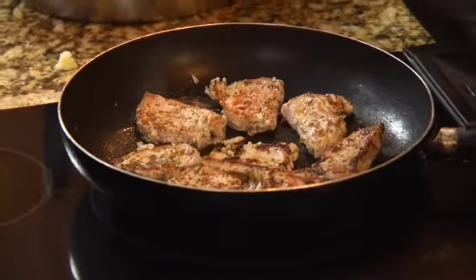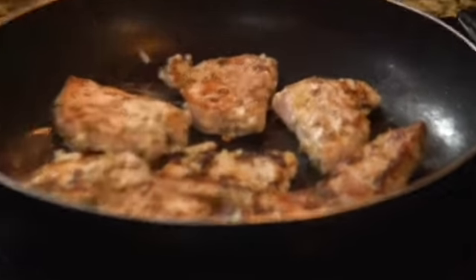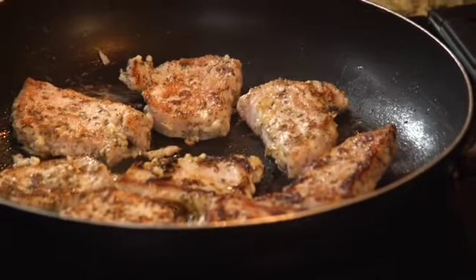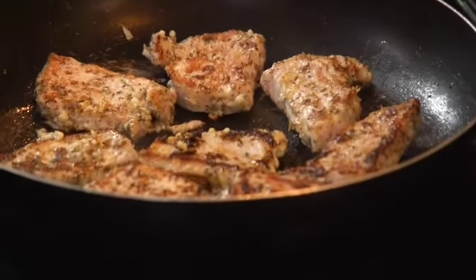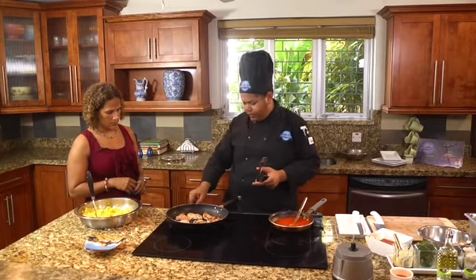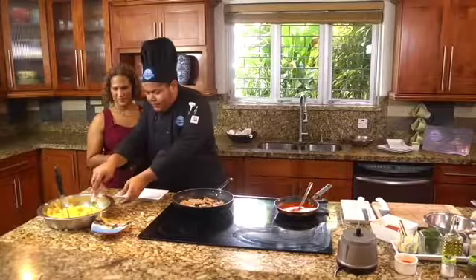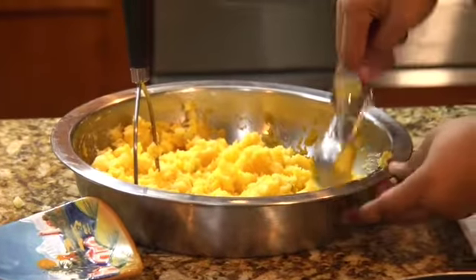One thing you have to remember about pork is that you might see the nice sear and it might seem that it just needs a little bit more cooking. Remember that when we turn it off, it's still going to take a few more minutes cooking by itself. I'm basically going to shut it off now. I use a small ice cream scoop — I'm going to do one and you're going to do one.